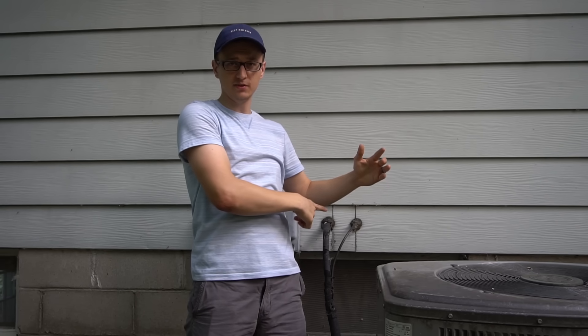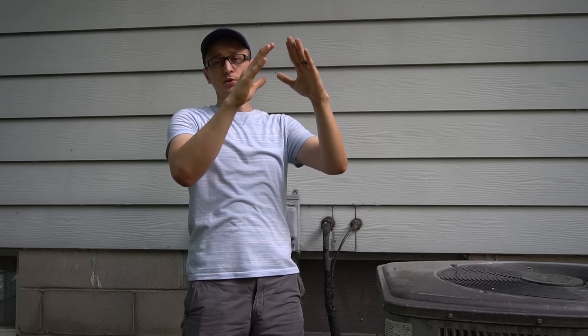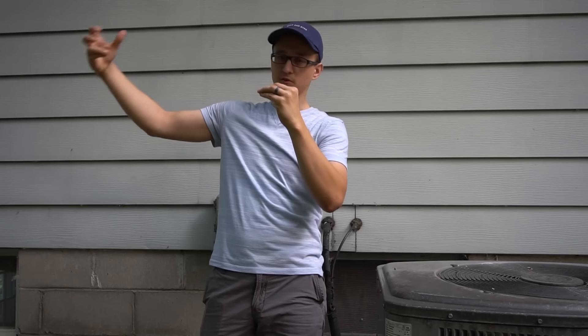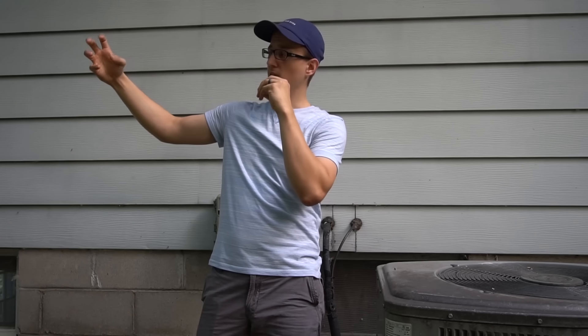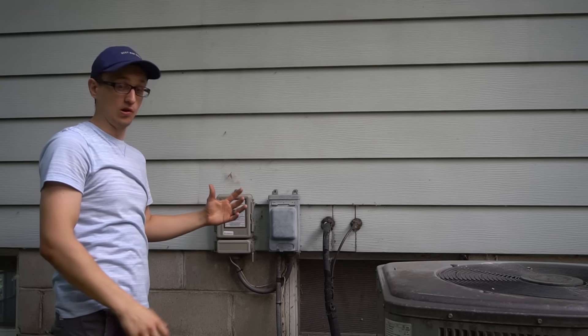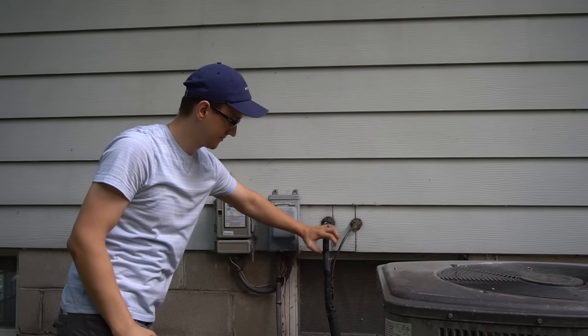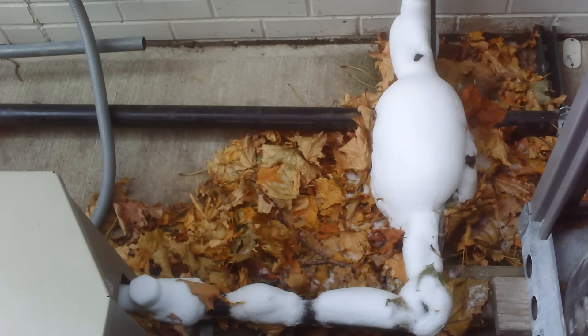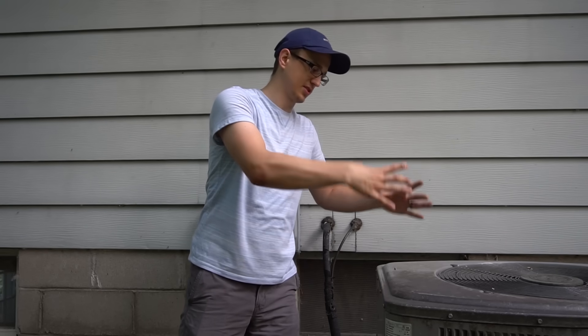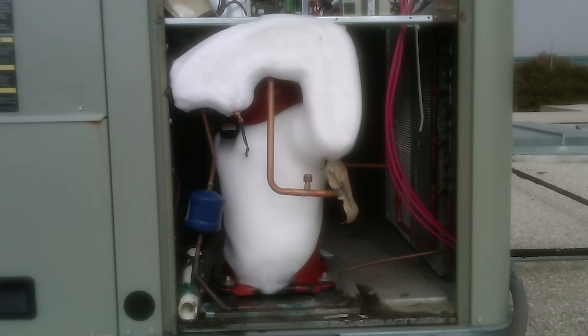The condensation that's running down your coil and going down the condensate drain will start to freeze up. The longer you run it, the more it'll freeze. Eventually the line set — the Freon line set going outside — will start to frost up as well. And then the unit outside, sometimes if you've been running it for a long time, this thicker line will start to freeze up, especially in the areas where there's no insulation, all the way up into your condenser unit. If you look inside, sometimes the compressor will be just a big block of ice too.